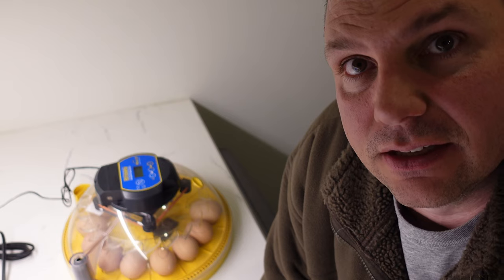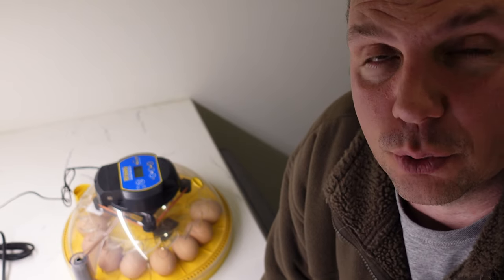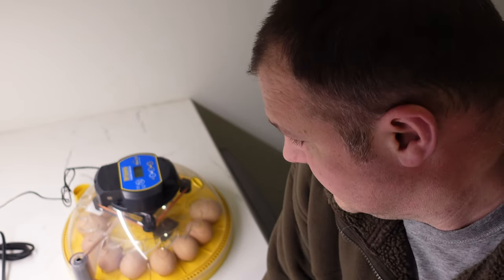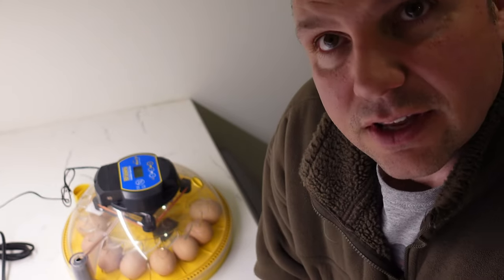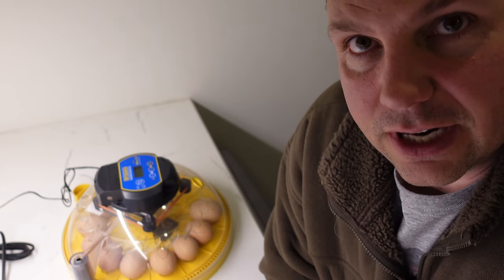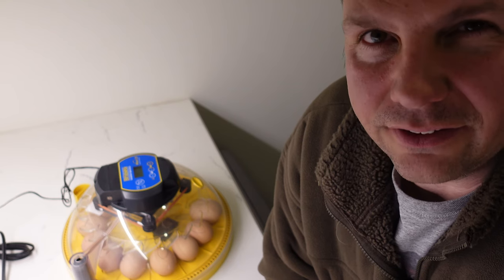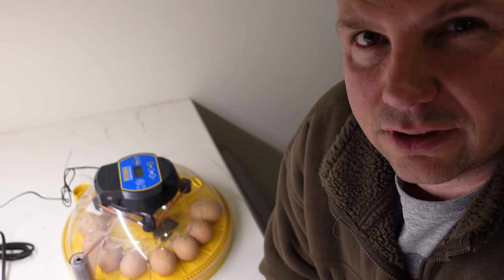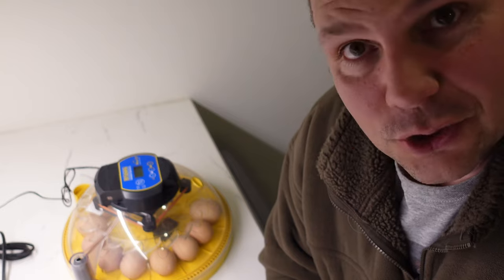I'm checking and keeping an eye on the humidity — I have to add water every day. The automatic turners are working great, every 45 minutes it beeps and turns. There's a lockdown day where you've got to take out the turning tray — that's around the 18th or 19th day, a couple of days before hatching. That's exciting. Stay tuned for the next check-in.